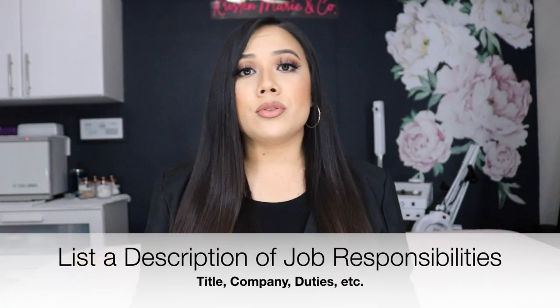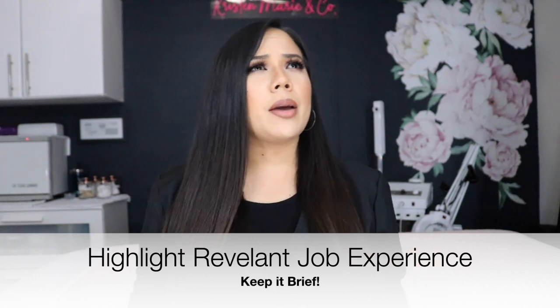For all the jobs you list, bold the name of the company and under it use bullet points describing what you did in those roles. Make sure the things you list make sense for a job in aesthetics. Think about customer service, cleanliness and organization, and being a team player — because there are going to be other estheticians and professionals you're working with. At the same time, highlight that you can work independently, since you'll likely be in your own treatment room working with clients one-on-one.